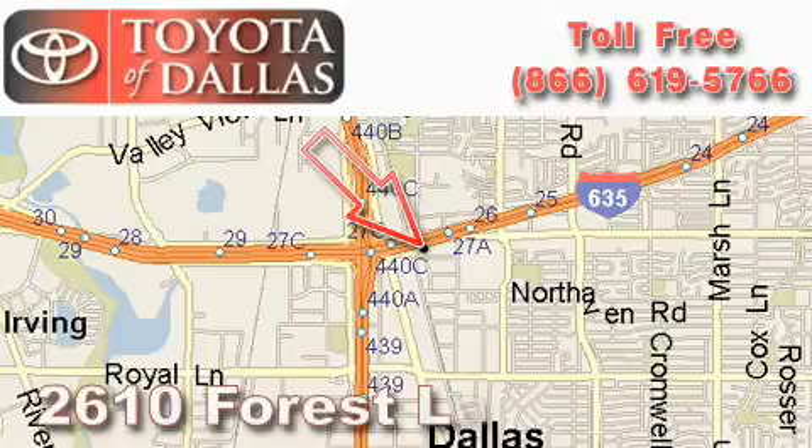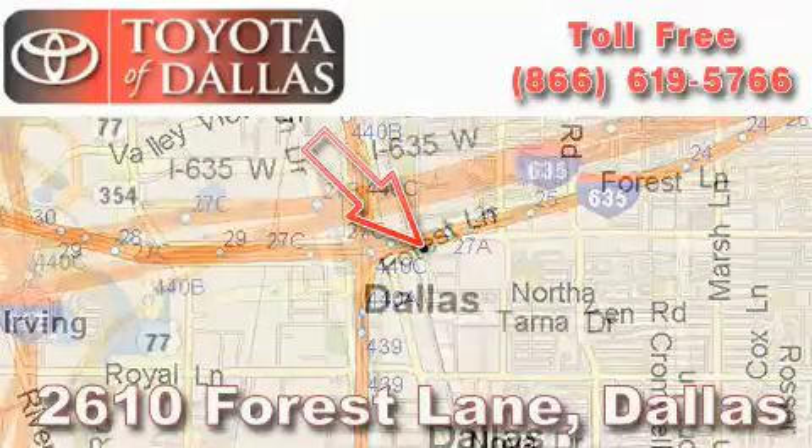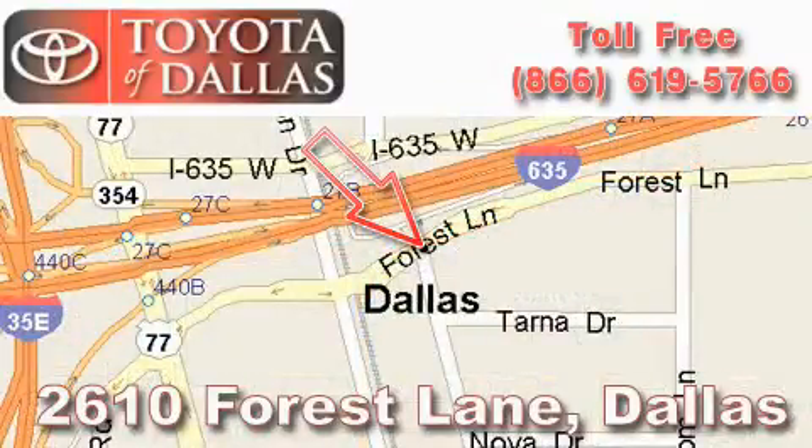Toyota of Dallas is located at 2610 Forest Lane. Our main objective is to make your experience at our dealership a satisfying one, whether it's for sales, service or parts.